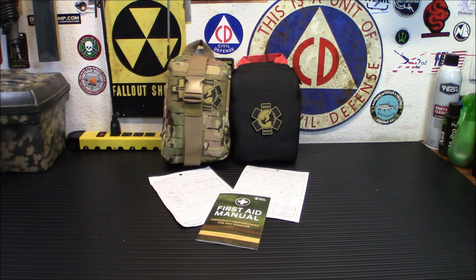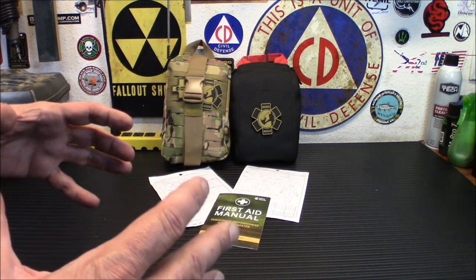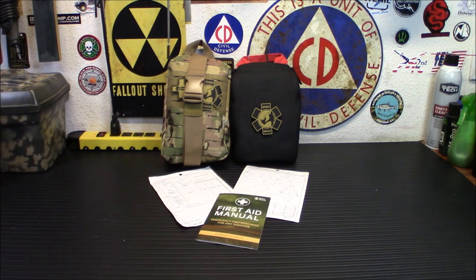Another neat feature of this is it has a bone fracture treatment kit in it. It's got a 36-inch splint roll that will help keep bones in position, a triangular bandage, and an elastic bandage to wrap around and secure the limb from moving around. With the splint roll, the triangular bandage, and an elastic bandage, you should be able to keep any broken limb stabilized so as not to hurt it any worse.